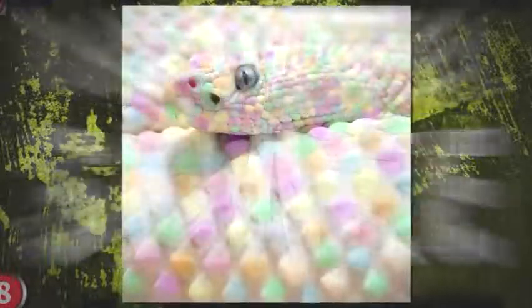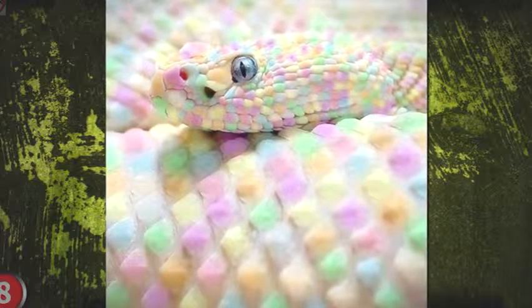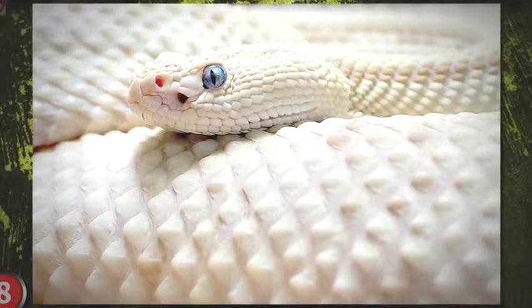Number 13: The Rainbow Grasshopper. Here's yet another Worth1000.com Photoshop contest entry, and here it is alongside the original. Beautifully done, but why people continue to fall for Photoshop images with the Worth1000 watermark on them is beyond me.